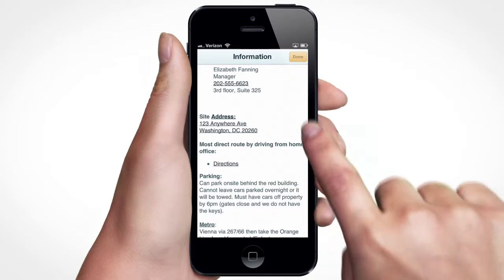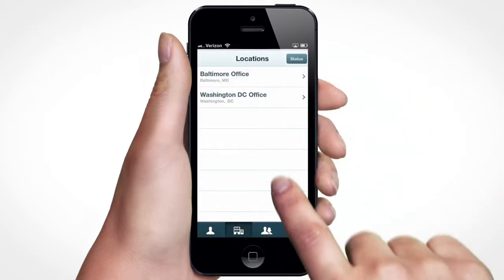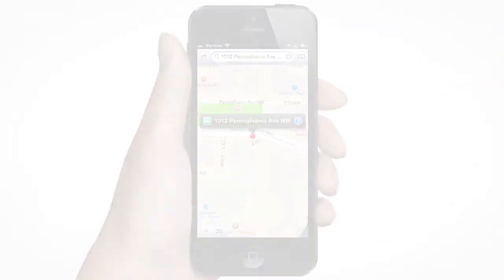Need to provide important notes on things like office hours, shift scheduling or directions? The information page integrates with your phone to provide one-touch dialing, navigation and more.